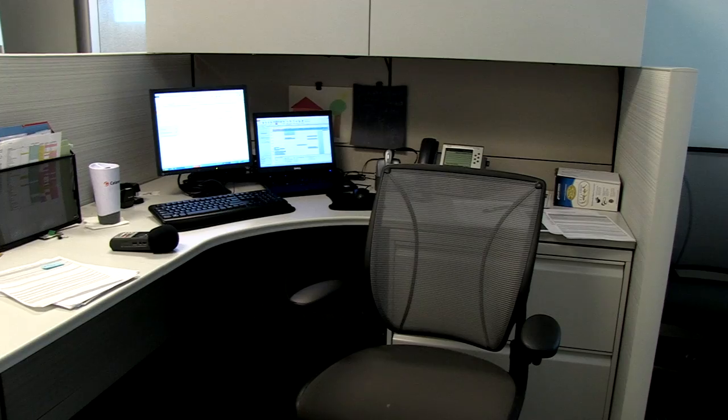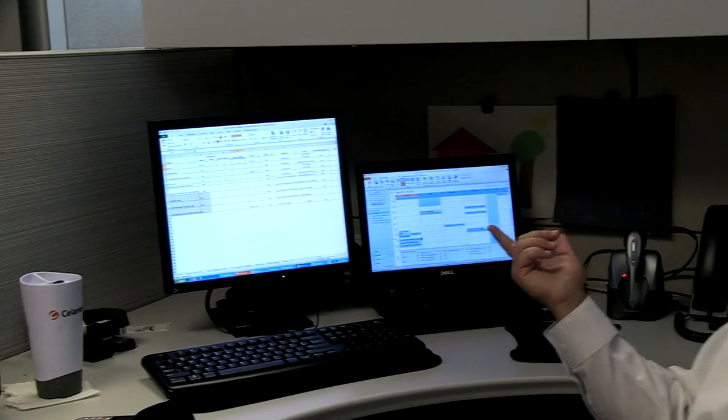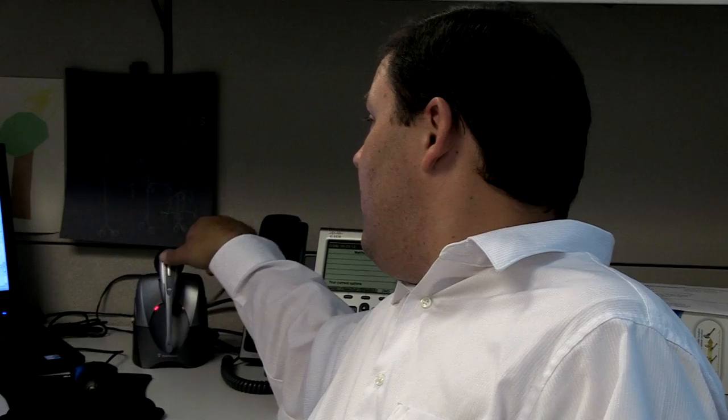All right everybody, on the other side of this door is investor relations, where I work. Welcome to my world. Welcome to my cube — it comes with dual screen monitors, a Cisco 9210 IP phone, and most importantly, the headset. That's all it takes.